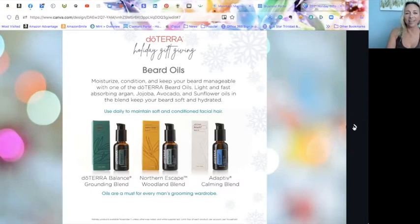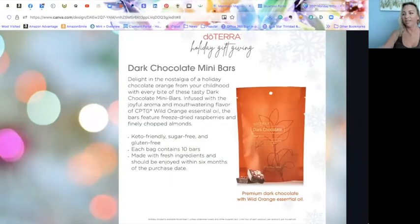The dark chocolate mini bars are unfortunately sold out already — holiday items go really fast. Make a note for next year: as soon as these come out, order them. They're premium dark chocolate with wild orange essential oil, freeze-dried raspberries, and finely chopped almonds sprinkled on top. Super delicious.